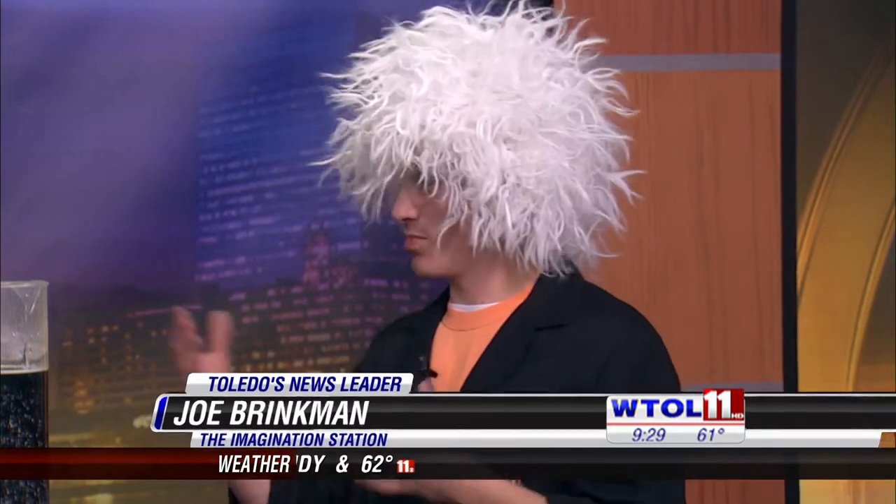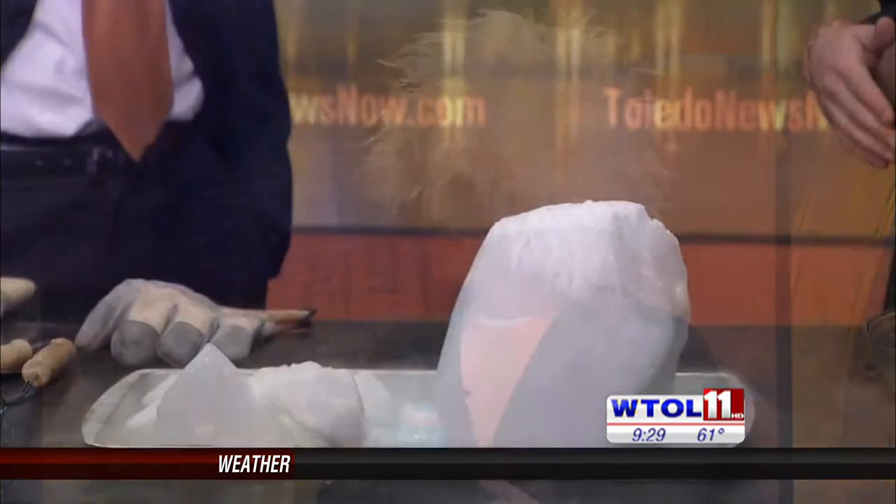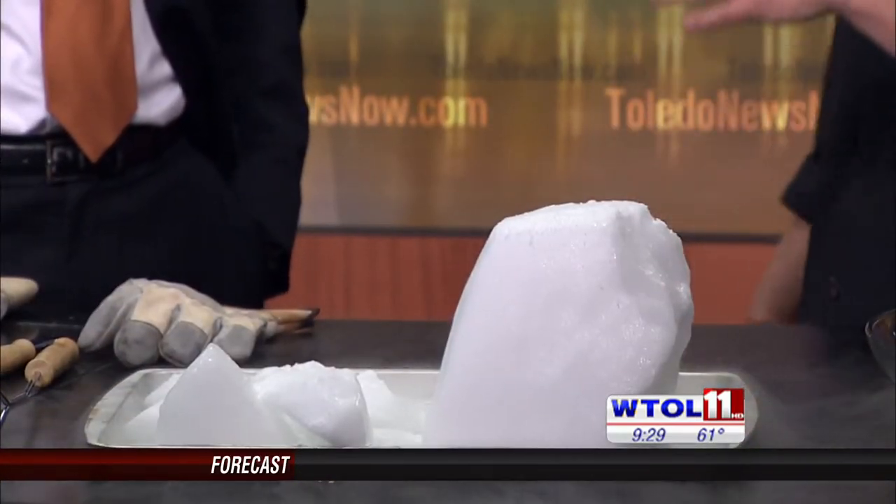It's called dry ice. It's negative 109 degrees Fahrenheit, which is why we have our goggles on. We're never going to touch it with our hands — that's the most important part.